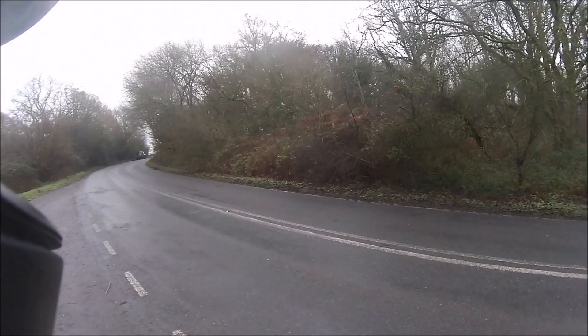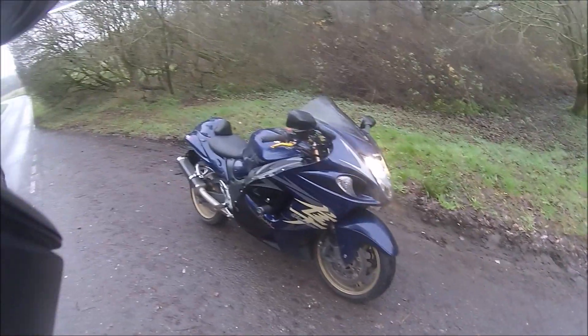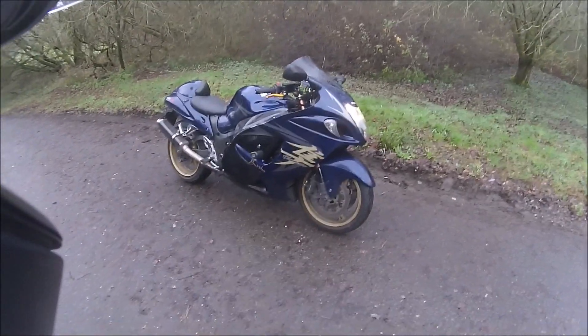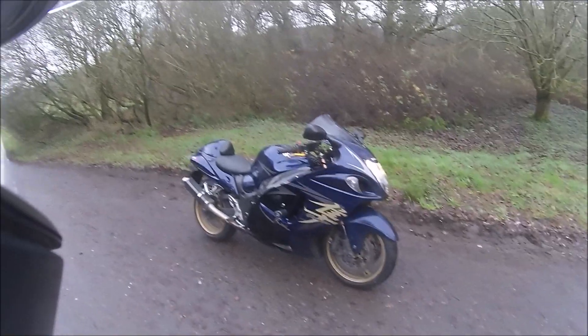For all those that might remember, this is where I introduce you to the Busa. It's a 2008 Hayabusa Hyper Sports Bike, and it really is an absolute missile. And that is the problem.